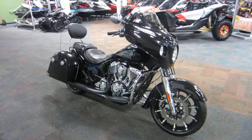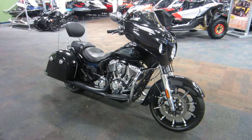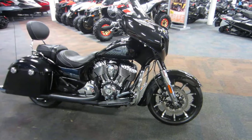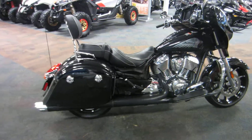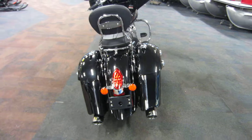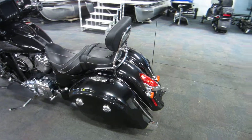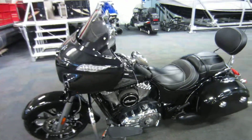Here we have a 2018 Chieftain Limited with some dealer-installed accessories. This bike has 97 miles on it.